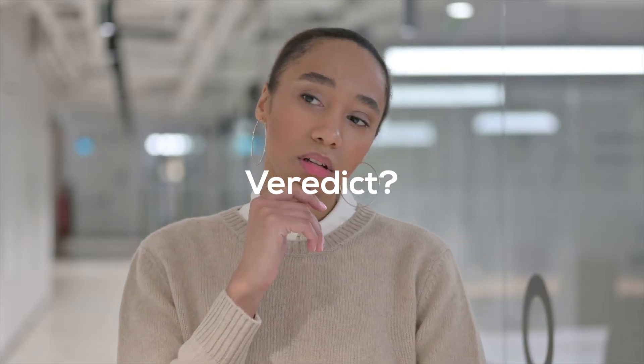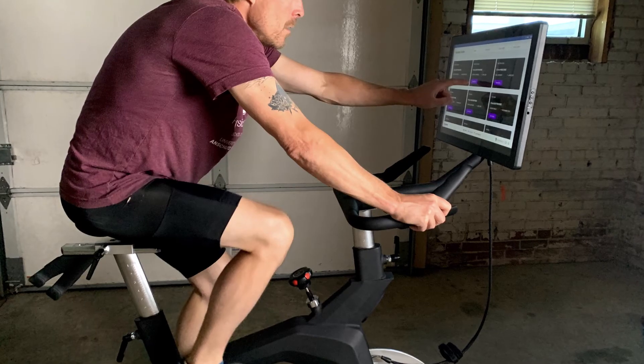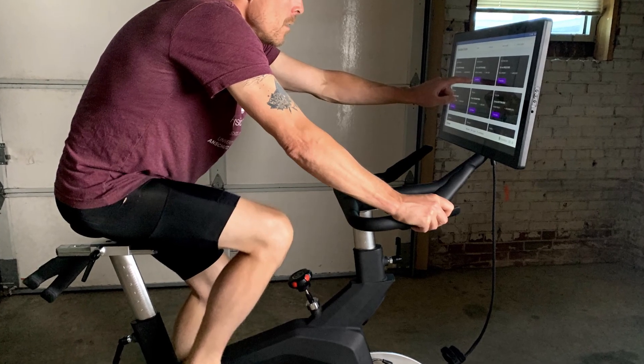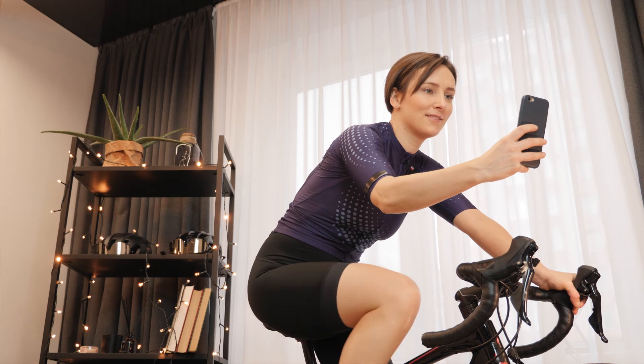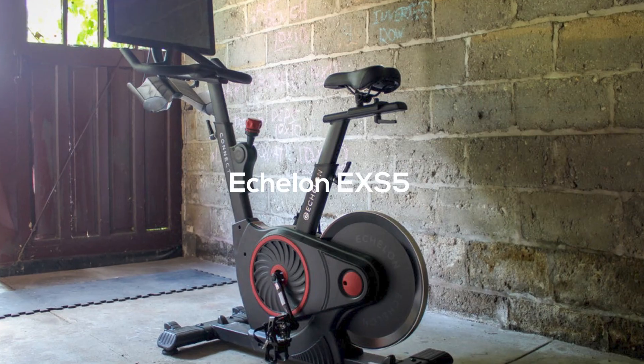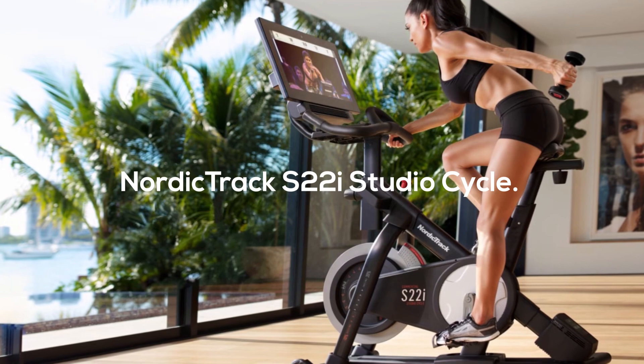Verdict: so is the Stride bike worth the investment? It is worth the investment, thanks to the streaming content and the convenience of a versatile screen. It is best suited for tech-savvy home users. Alternatives to the Stride bike include the Echelon EX-S5 and the NordicTrack S22i Studio Cycle.